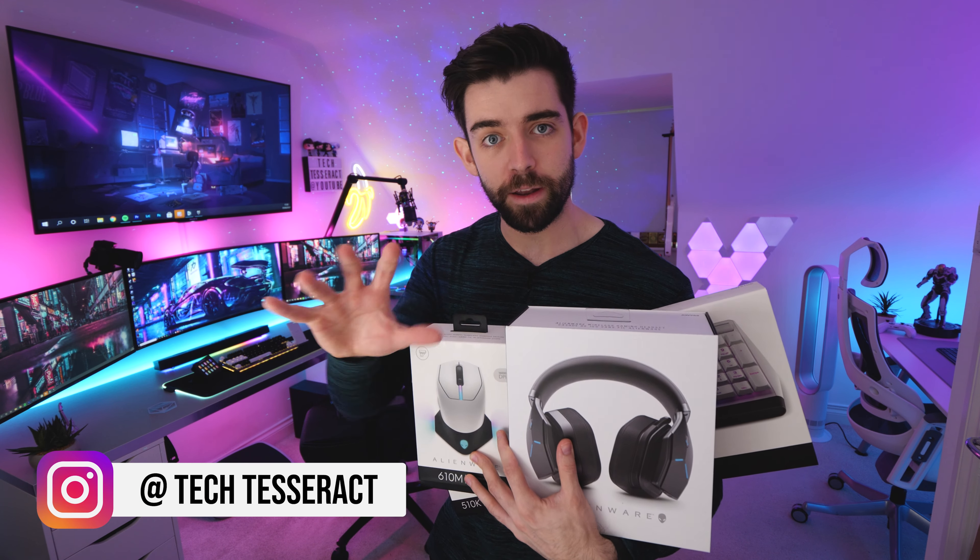Hello guys, Josh here, welcome back to the channel. And no, this video is not sponsored by Alienware — I actually bought all of this stuff with my own money. Let me explain.